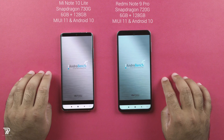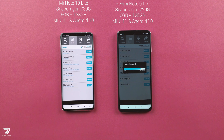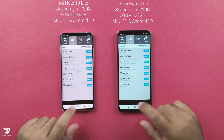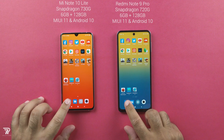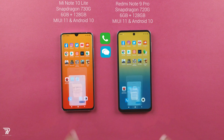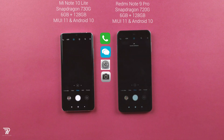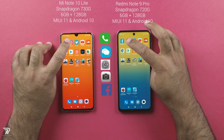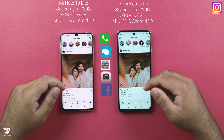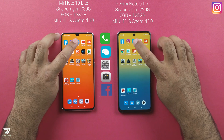Lastly is the AnTuTu Bench test — the results are on your screen. The phone consuming less time has the better performance for this one. Now I'll close all the apps once again and launch the app speed test, starting with the stock apps with the phone app being the first one. So sit back, relax, and watch this test while the results appear on your screen.